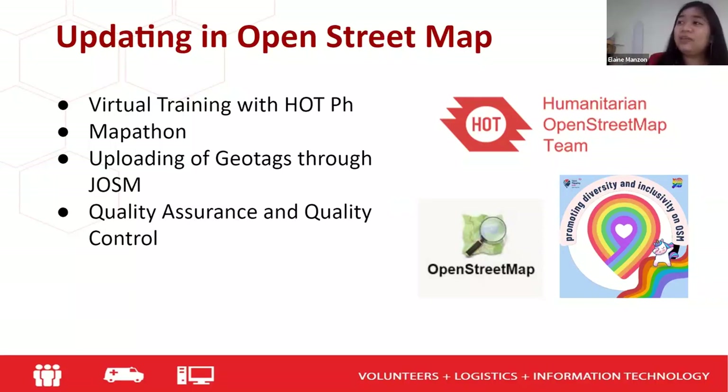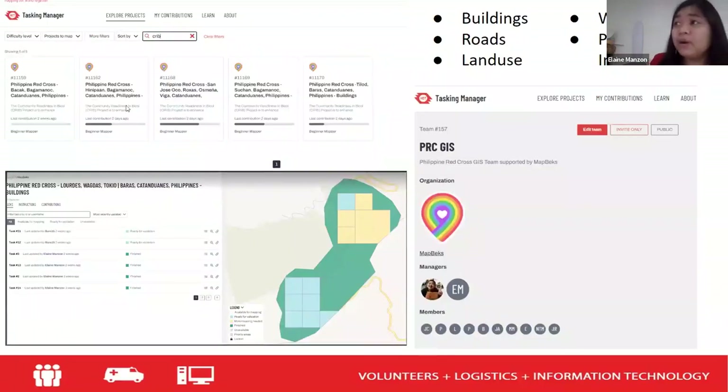We uploaded geotags through JOSM, then conducted quality assurance and quality control. The team members were composed of Philippine Red Cross volunteers only. We considered including people from outside the organization, but because of the timeline and the fact that I was the only one conducting QA/QC, we decided it would take too long to manage additional editors updating the OpenStreetMap.